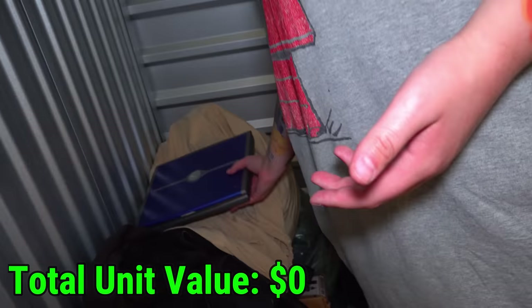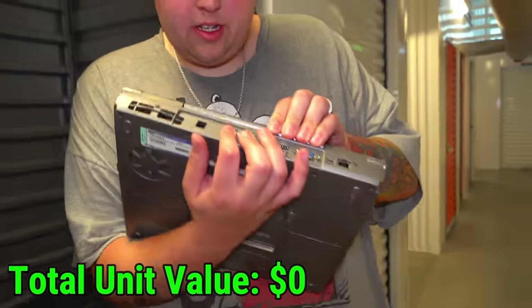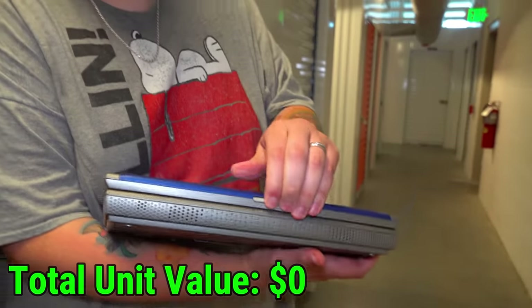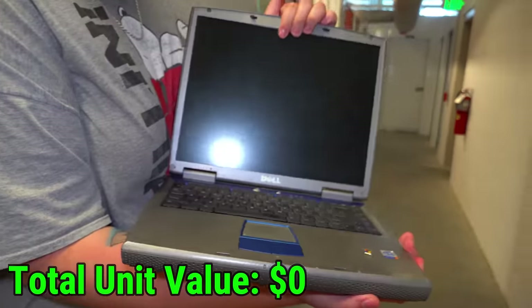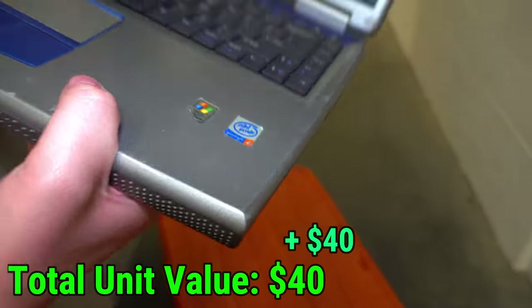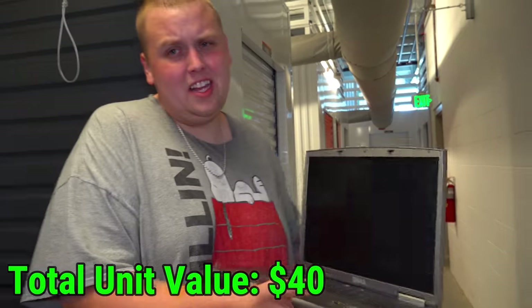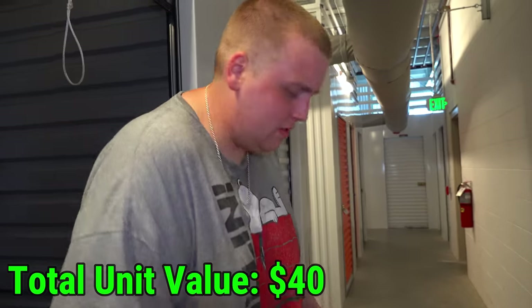We got an absolutely ancient-looking laptop here. It's a Dell — thick, with Windows XP. Will it even turn on? No. It's probably dead — it's been in here for who knows how long.